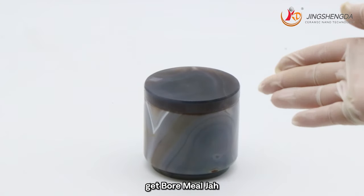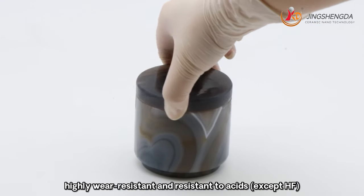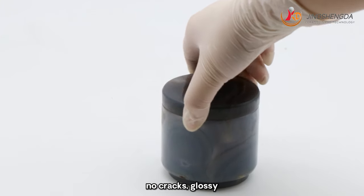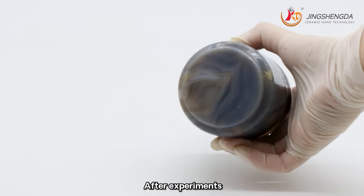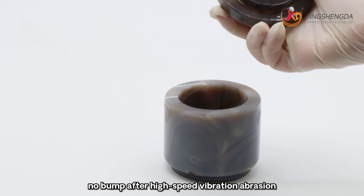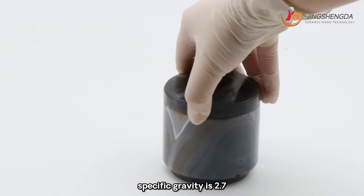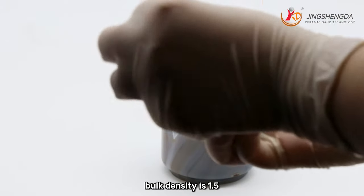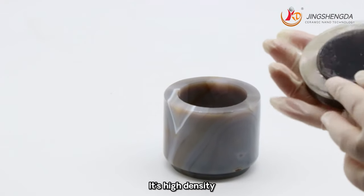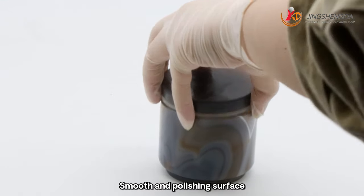Agate ball mill jars — high purity natural Brazilian agate grinding jars. Highly wear-resistant and resistant to acids, with advantages of no impurities, no cracks, high gloss quality, strong vibration resistance. After experiments, items show no cracks and no damage after high speed vibration. Physical parameters: composition 99.2% silica. Specific gravity: 2.7. Bulk density: 1.5. Hardness Mohs: 6.5–7. High density, high hardness and high grinding efficiency, smooth surface.